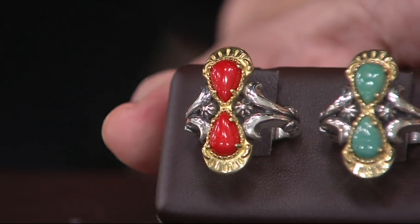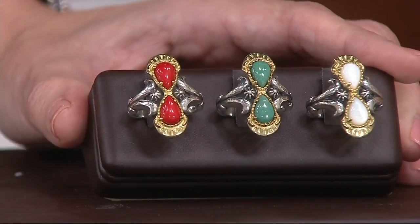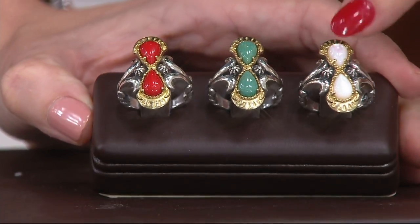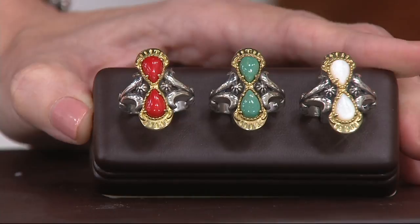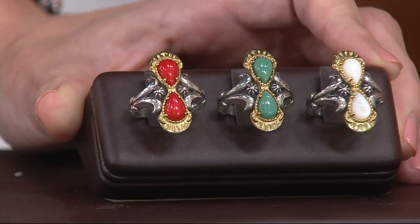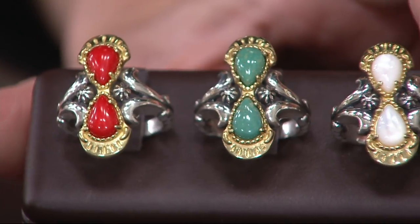Set in that glorious treated brass, so it's not going to turn black or green on you. That's a separate casting that then is soldered on top of that beautiful sculptural sterling silver. So layers of the mixed metal, layers of the beautiful gemstones. Almost has kind of an Aztec feel, don't you think?